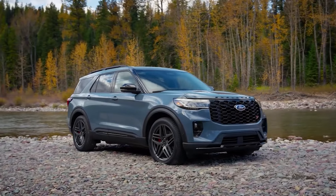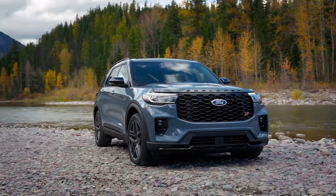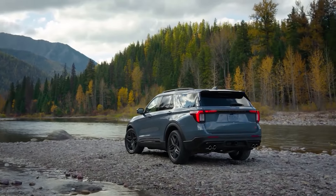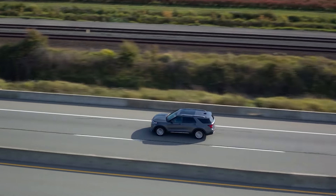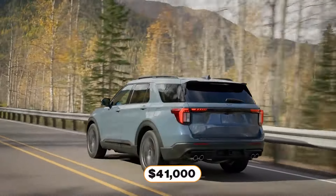The exterior remains its classic adventurous self with all-new LED headlights and four new grille designs. With the technology being significantly updated, this remains a fun family favorite. The new 2025 Explorer starts around $41,000 for its active trim.